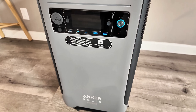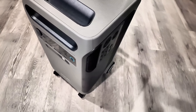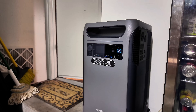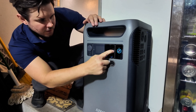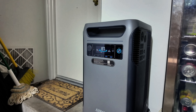CNET even called it the best whole home backup of 2025, so let's see what makes it so special. This isn't your average portable power station — this is a whole home backup system designed to replace the need for noisy gas generators or complicated home setups. If you live somewhere that gets storms or rolling blackouts, or even if you just want peace of mind knowing that your home won't shut down unexpectedly, then this thing is for you.